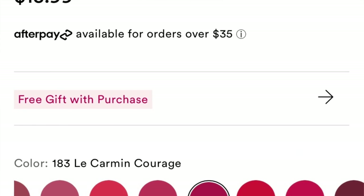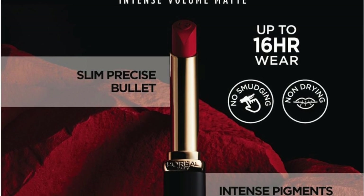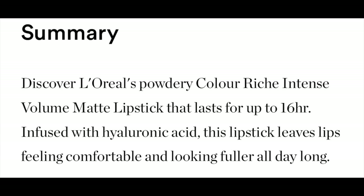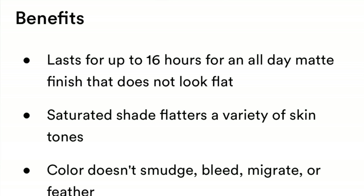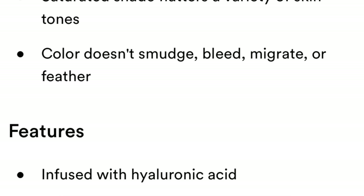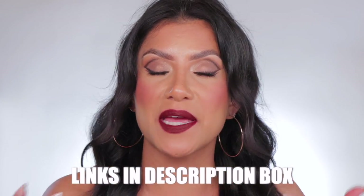The new Color Riche Intense Volume Matte Lipsticks retail for $13.99 at Ulta. They come in 12 shades. The Color Riche Intense Volume Matte Lipsticks last up to 16 hours, are infused with hyaluronic acid, and leave your lips feeling comfortable and looking fuller all day. The color doesn't smudge, bleed, or migrate. I did purchase mine at Ulta. They're available there now — I'm sure they'll go to all other drugstores. Drugstores do like a soft release and lately it's been Ulta or Amazon, so just keep an eye out. I'll update the description box with all the links once I see them in other places.